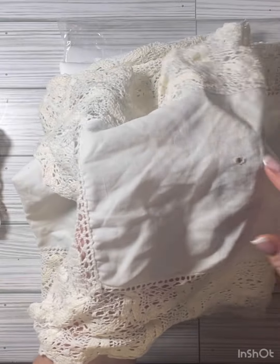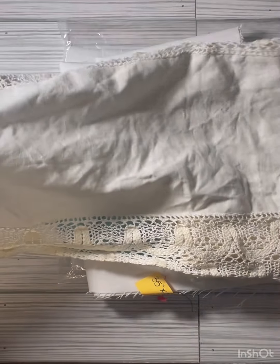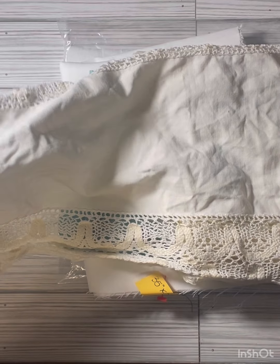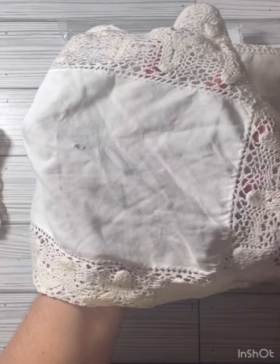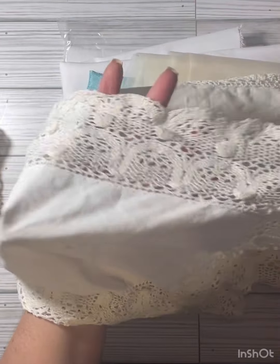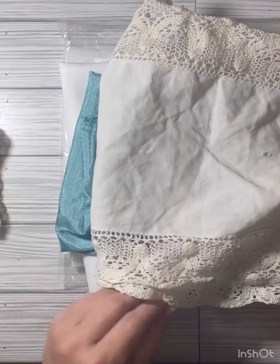And then I got this table runner that's part of the doily set. So I have all of this — it's got a couple of holes in the fabric. There's one hole in the fabric, but it's got a lot of doily here to be used, so that should be fun.